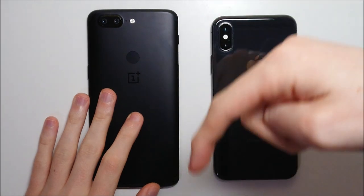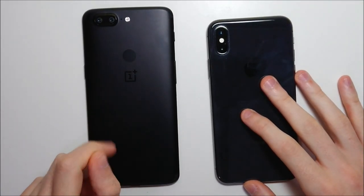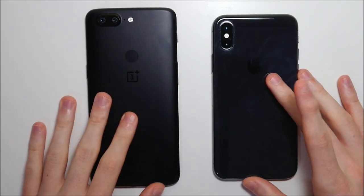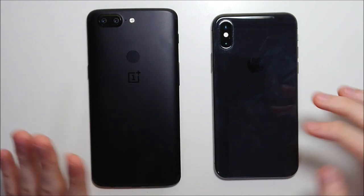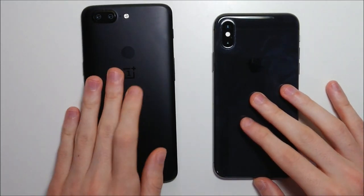Let us know in the comment section about which phone you think won. The OnePlus did an amazing job here and won the vast majority of the tests. The rear facing camera probably goes to the iPhone, and the speaker comparison is a bit more subjective. But overall, at half the price, it's an amazing job here by the 5T.